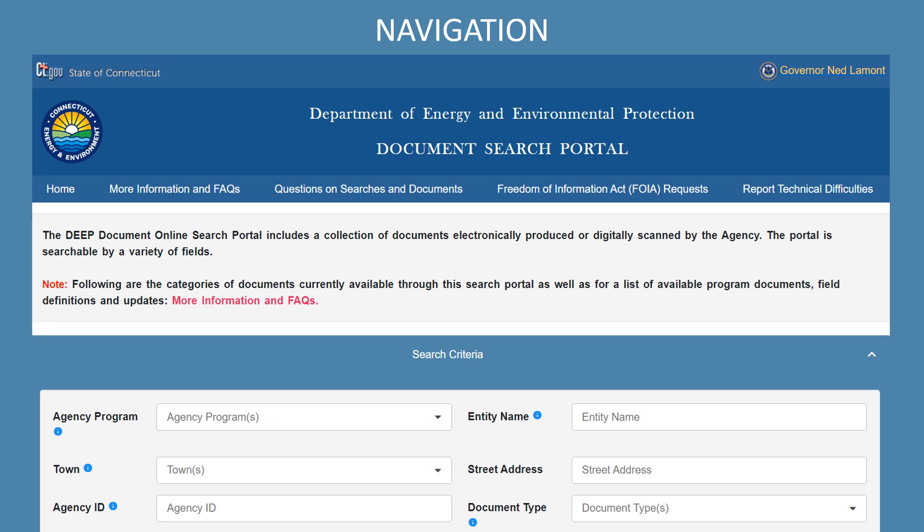If you have any questions about a specific search or about the documents you have retrieved, you can find contact information for specific programs under Questions on Searches and Documents. For more information about Freedom of Information Act requests, click on Freedom of Information Act FOIA Requests. And finally, to report any technical difficulties you may encounter, click on Report Technical Difficulties.